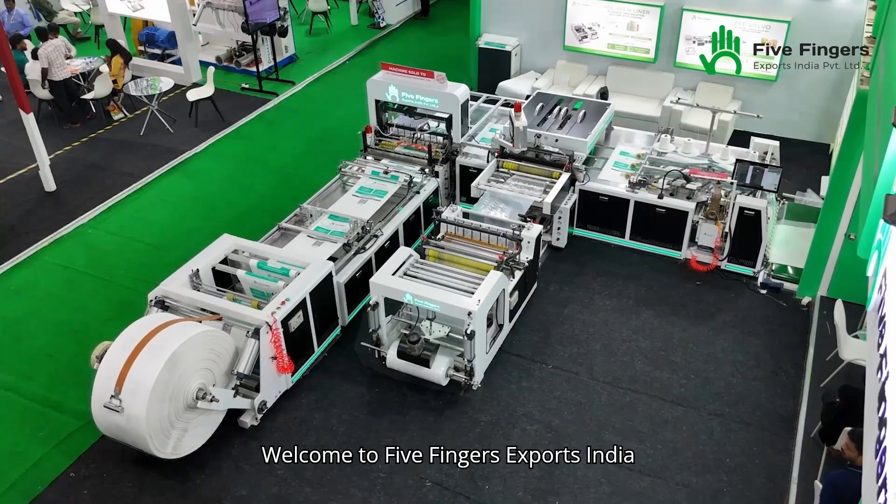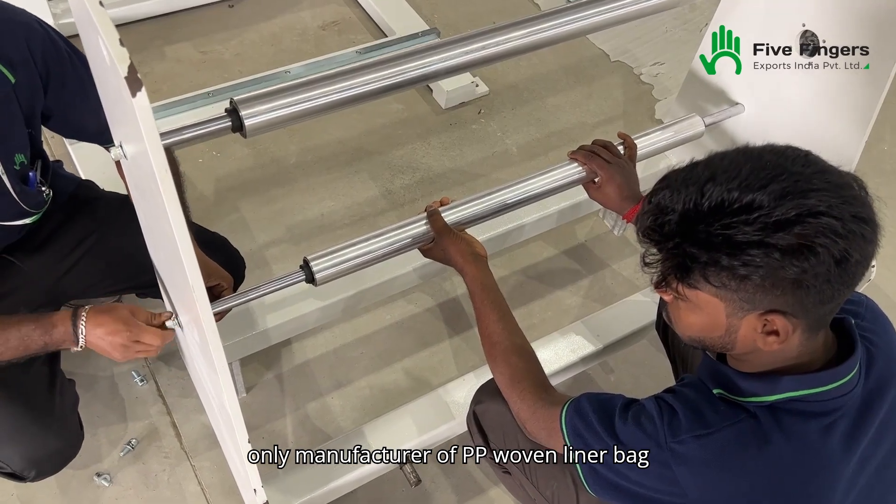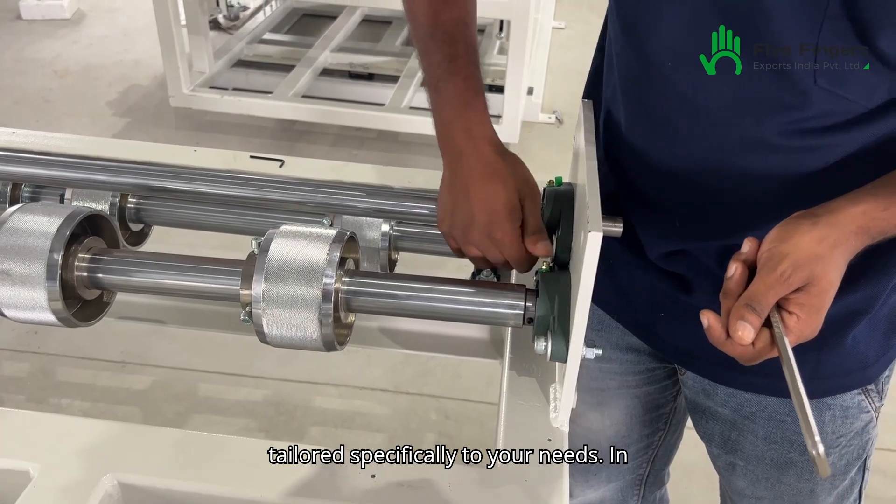Welcome to 5 Fingers Exports India Private Limited, India's foremost and only manufacturer of PP woven liner bag machines that offers full customization tailored specifically to your needs.